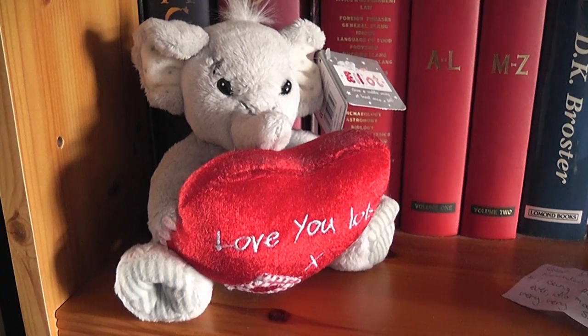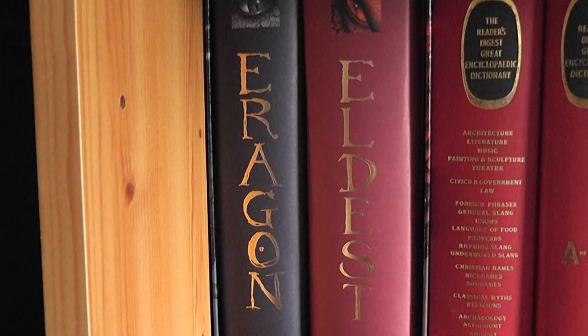One shelf down there's a fair assortment of things. There's Elliot who I believe was given to me by my first girlfriend, but there's been some contention about that. Behind him are Eragon and Eldest, which I still haven't read because my parents bought me them after we'd been to see the Eragon film, which I found so bland that I can't help but hold out very little hope for the books.